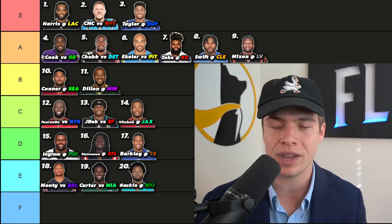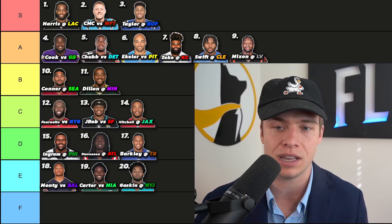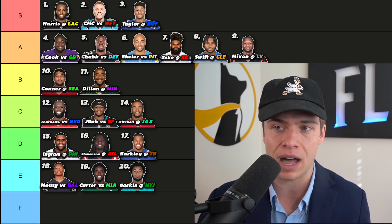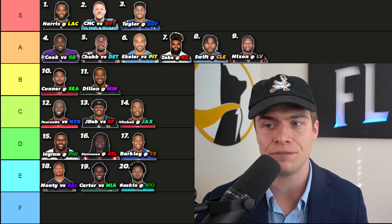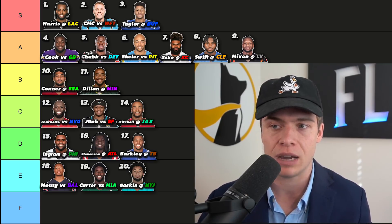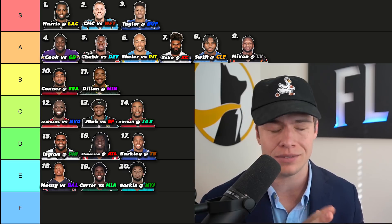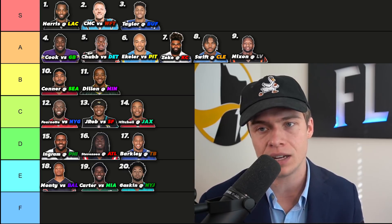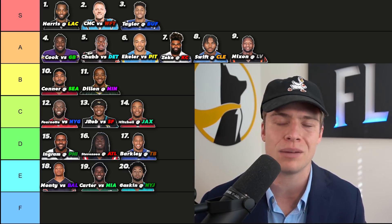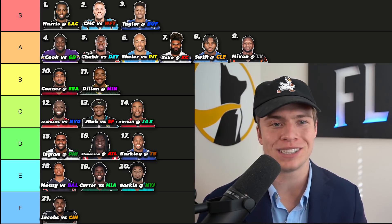Miles Gaskin — we hated him coming into the season because of Malcolm Brown's usage, and nobody baked that in. Since Malcolm Brown left, Gaskin's role has completely changed: 15, 12, 20, 14 rushing attempts, averaging about 3.4 yards per carry. Efficiency isn't there but the volume is, and it's a good matchup against the New York Jets — so you can play Miles Gaskin this week.